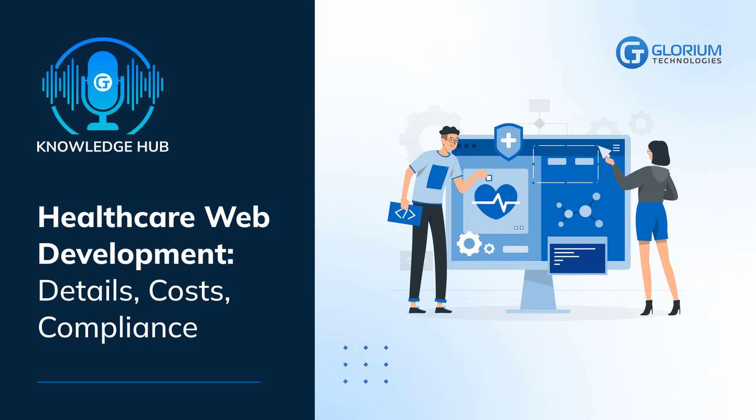What are the benefits you can get with healthcare web development? Reduce costs. Stand out from your competitors. Optimize advertising and promotion.